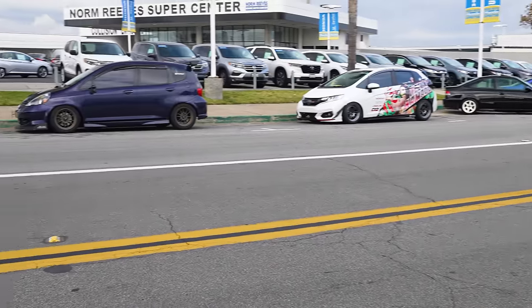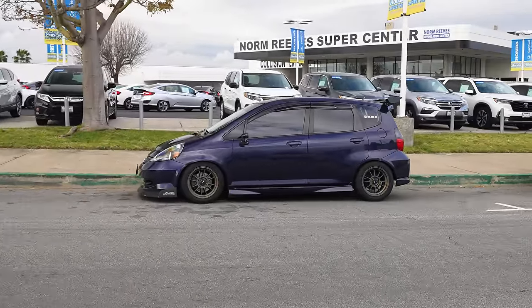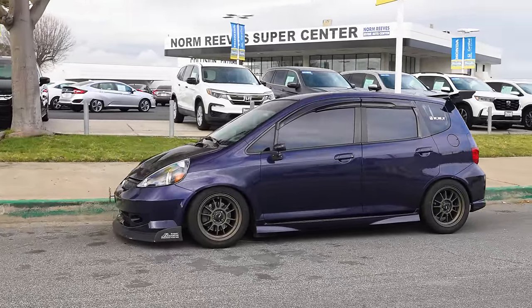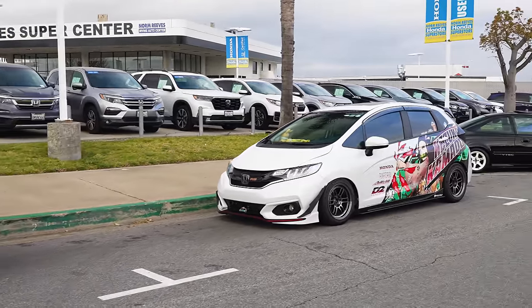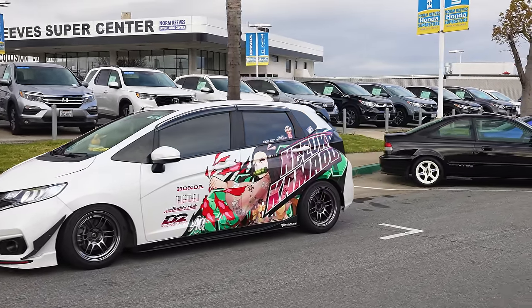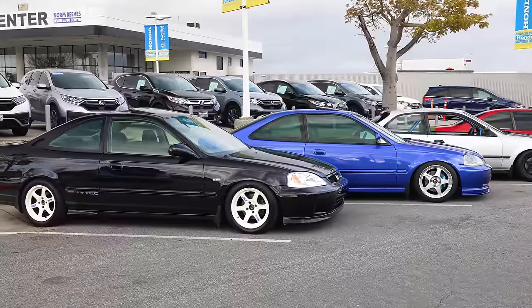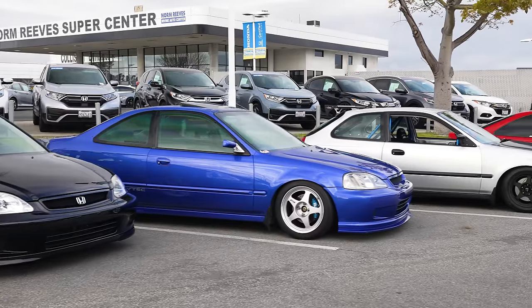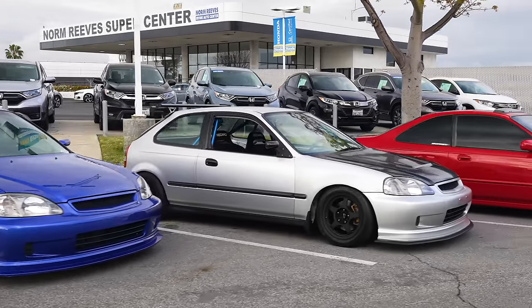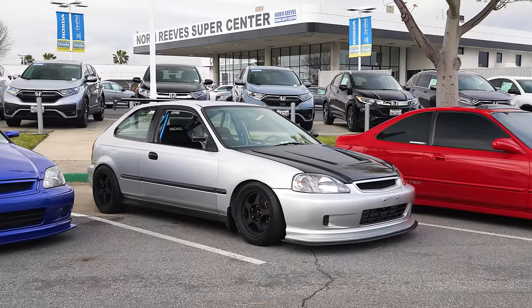We're going to make our way down. I'm going to try and show you guys as much as I can without getting run over. We got a couple Fits over here — the first-gen Toro Fit with Jay's Racing stuff, and then the newer-gen with the Itachi wrap. Going down to some EM1s. Look how clean — TEs, dropped, OEM body, OEM clean. Looks so good. Got the hatch — I definitely need a hatch. Got the spoon theme setup on it, little race-bred front lip, vented hood.